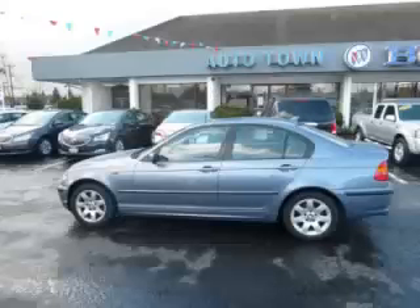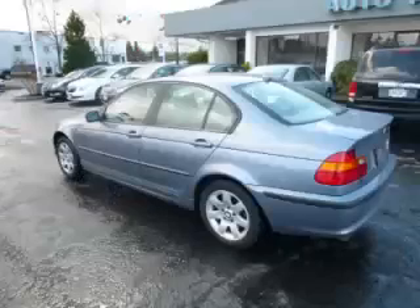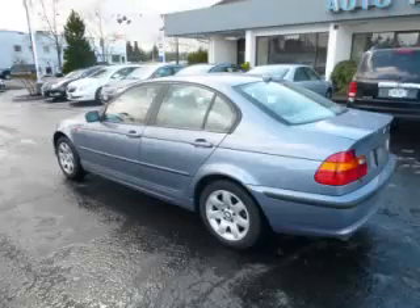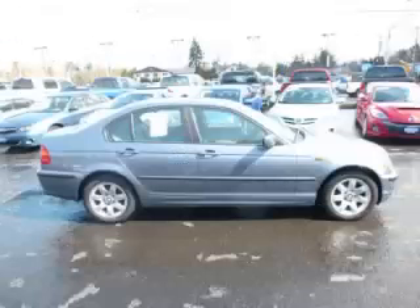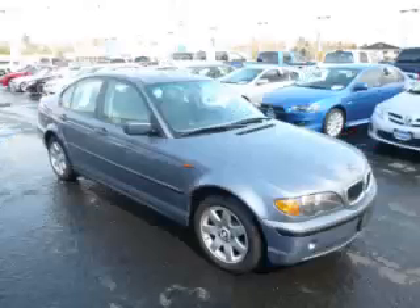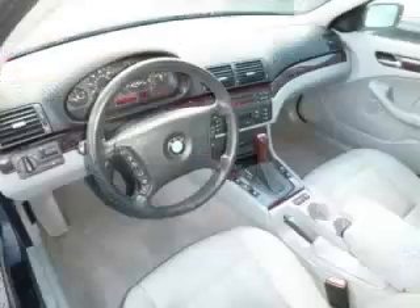This is a 2004 BMW 325i, with just 94,000 on the odometer. This BMW remains competitive in its class, delivering comfort, reliability, and a 2.5L L6 engine with 24 valves.